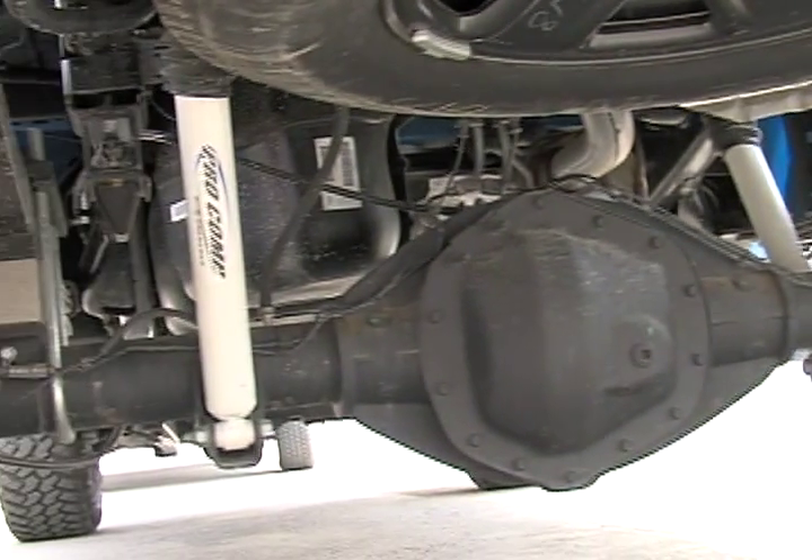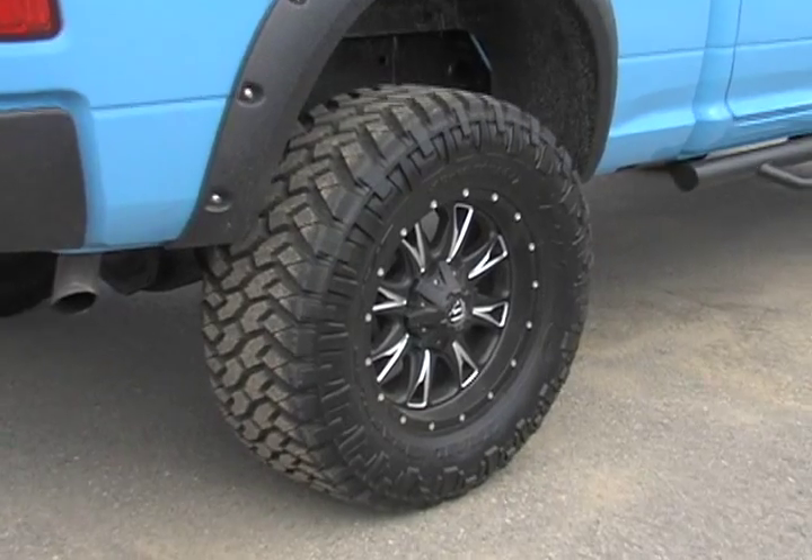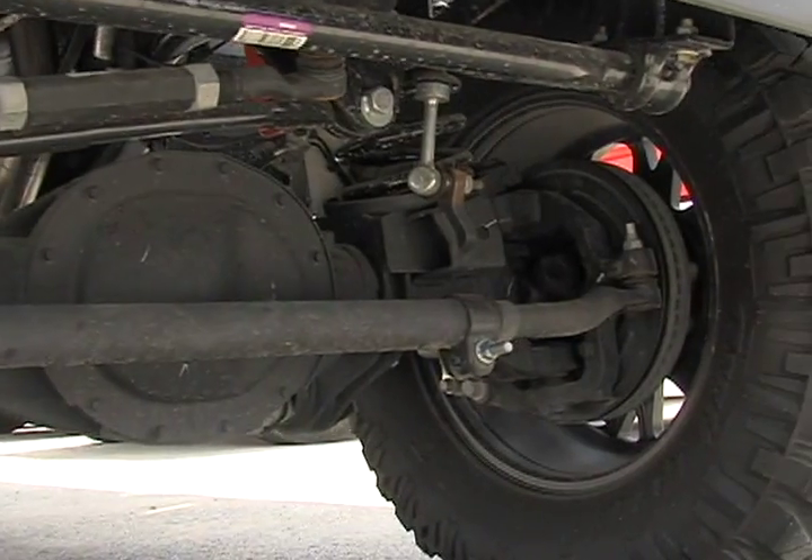Making it stand tall is the High Runner 6-inch lift kit with Pro-Comp gas shocks, 20-inch Fuel Throttle black milled rims, and 35-inch NITO Trail MT tires with computer mount and balance and four-wheel alignment.